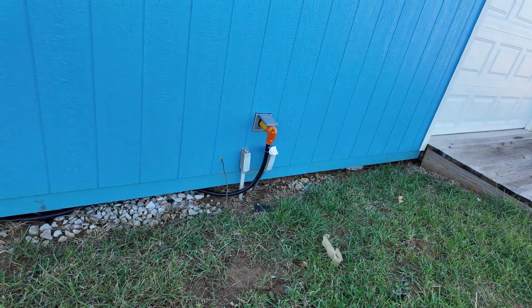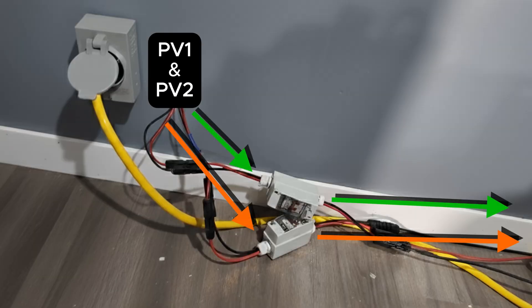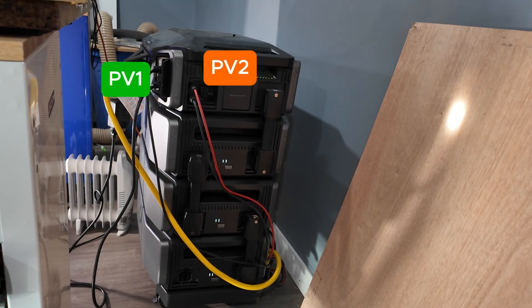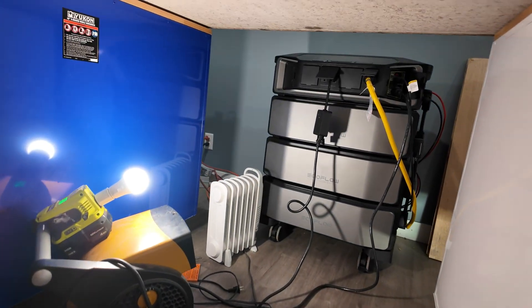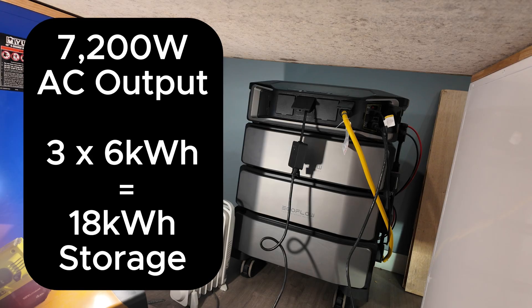Inside the workshop, the two sets of wires — one for each string of panels — feed through disconnect switches and into an EcoFlow Delta Pro Ultra with three batteries. The Delta Pro Ultra inverter is capable of outputting up to 7,200 watts of AC power. The batteries are 6 kilowatt hours each, for a total of 18 kilowatt hours of storage.